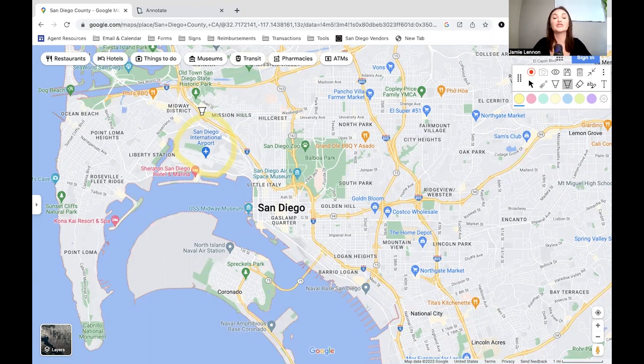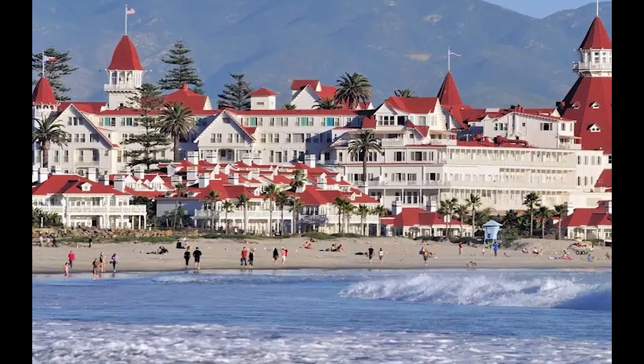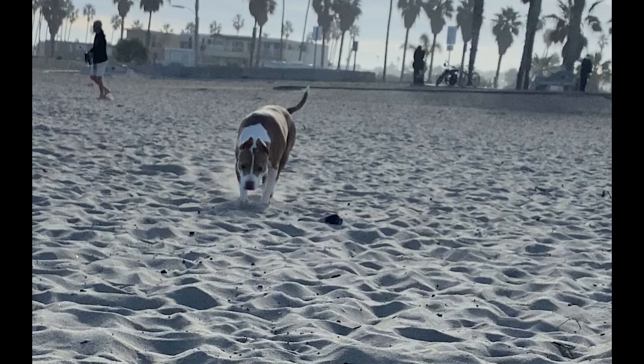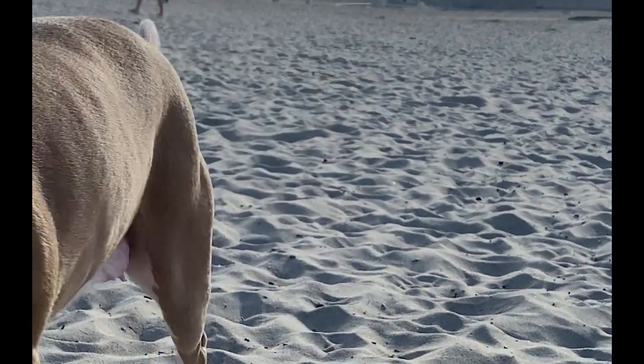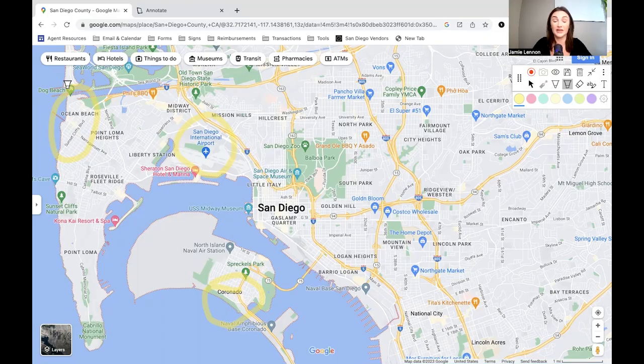The closest beaches to downtown San Diego are going to be right down here in Coronado — if you're looking for white sandy beaches, this is the spot. The second closest would be Ocean Beach. The cool thing is both Coronado and OB have dog beaches, so if you have a pup, you're within a 10-minute drive to the nearest dog beach. I have a dog and I love that I can catch the sunrise and take my pup to the ocean before work.